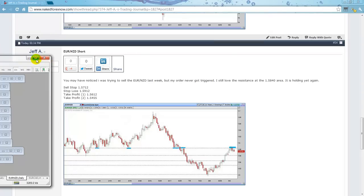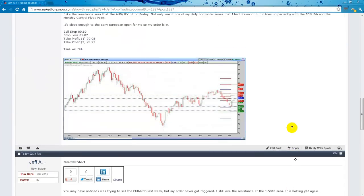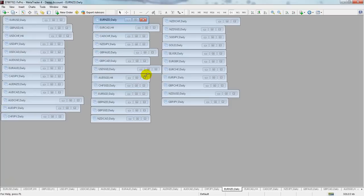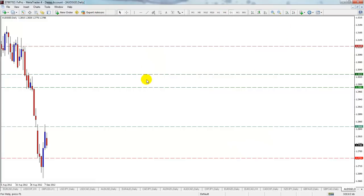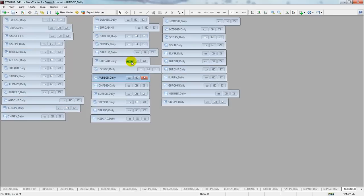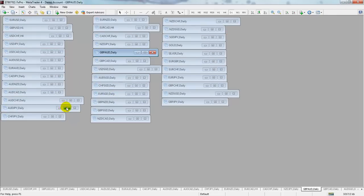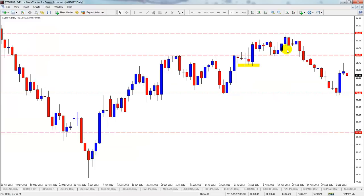There aren't a whole lot of setups right now given the market has rested. Jeff was also looking at the Aussie Yen, and a lot of people have talked about the AUD/JPY and AUD/SGD. But I don't know that I would do it just yet.